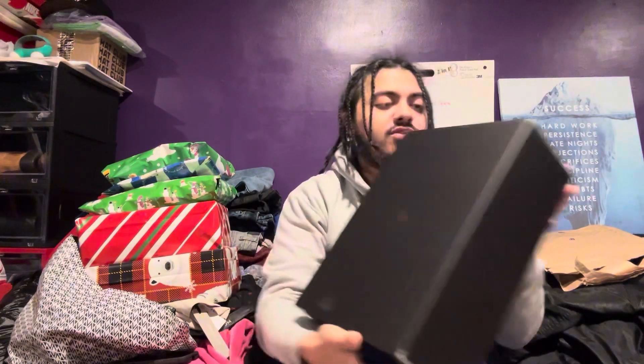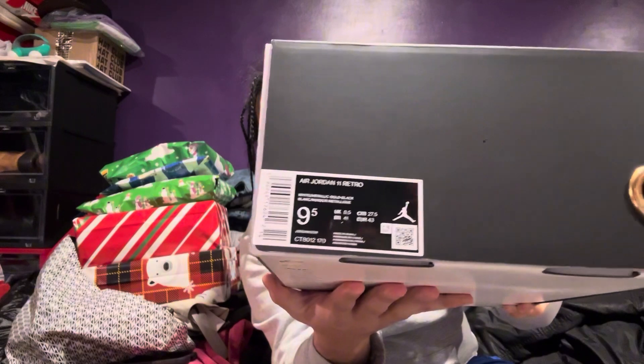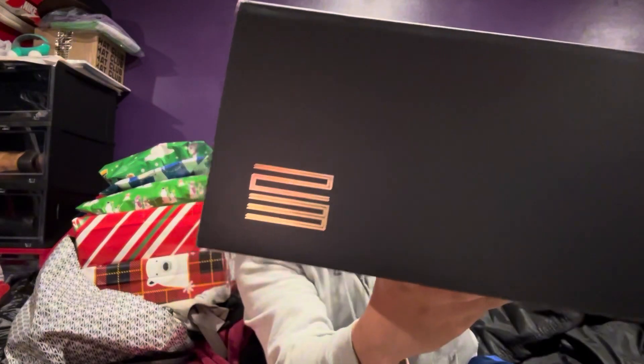So, off-rip — Jordan 11 Gratitudes. The official colorway on the box is white, metallic gold, and black. When it comes to Jordan 11s, I wear a 9.5 — you can see right there, 9.5. They come with this flip-open box. I notice it has the gold circle right there, but it doesn't say anything. Yeah, they went pretty lazy on these 11s, not gonna lie.